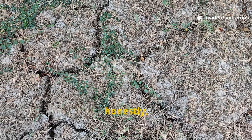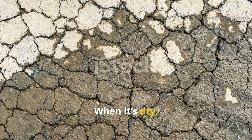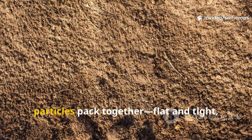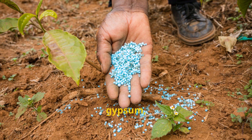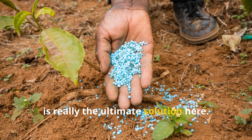Clay soil is honestly one of gardening's biggest frustrations. When it's dry, it turns into something like concrete, and when it's wet, it becomes sticky mud that suffocates roots. The real culprit is the way clay particles pack together — flat and tight — leaving no room for air or water. Gypsum, or calcium sulfate, is really the ultimate solution here.